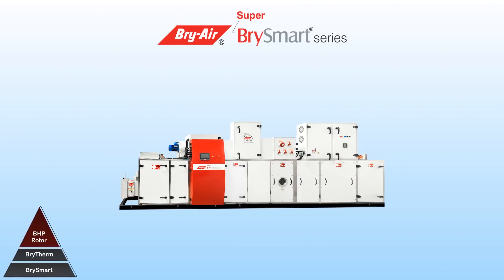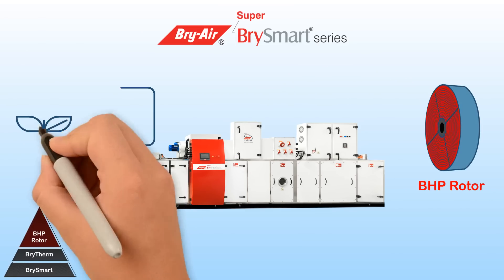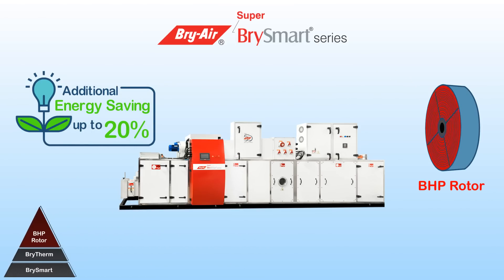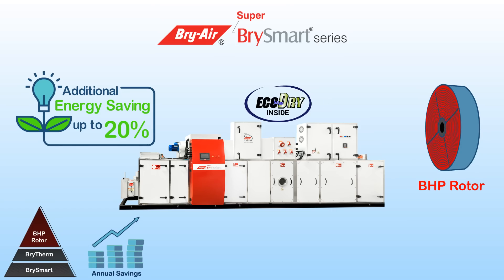The Super Bry Smart dehumidifier incorporates the Bry-Air high performance rotor, which delivers additional energy savings of up to 20% through its special geometry and chemistry, directly adding to the bottom line.